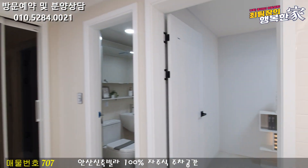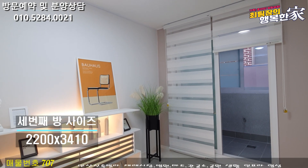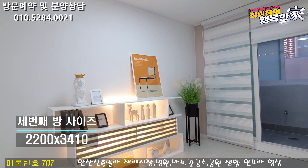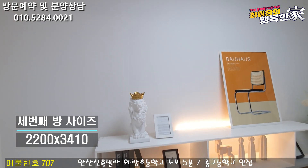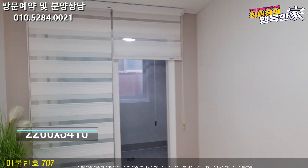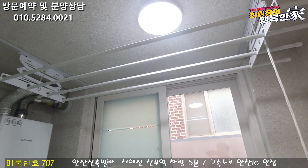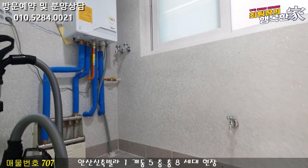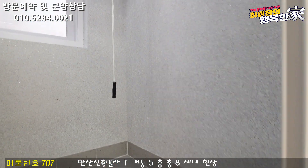두 번째 방도 한번 볼게요. 두 번째 방에는 안쪽에 베란다도 나와 있고요. 방이 좀 길게 나와 있는 느낌이에요. 방 사이즈가 길게 나와 있어서 가구 배치하실 때 조금 더 신경을 쓰셔야 될 것 같습니다. 책상 길게 두셔도 되고 침대에 긴 거 두고 사용하셔도 될 것 같아요. 안쪽 베란다 공간을 보면 빨래 건조대도 설치가 되어 있습니다. 세탁기하고 건조기도 이쪽에 두고 사용할 수 있는 공간이 나와 있습니다. 베란다가 그래도 폭이 넓기 때문에 세탁기 같은 가구들 배치하시기 편한 것 같습니다.